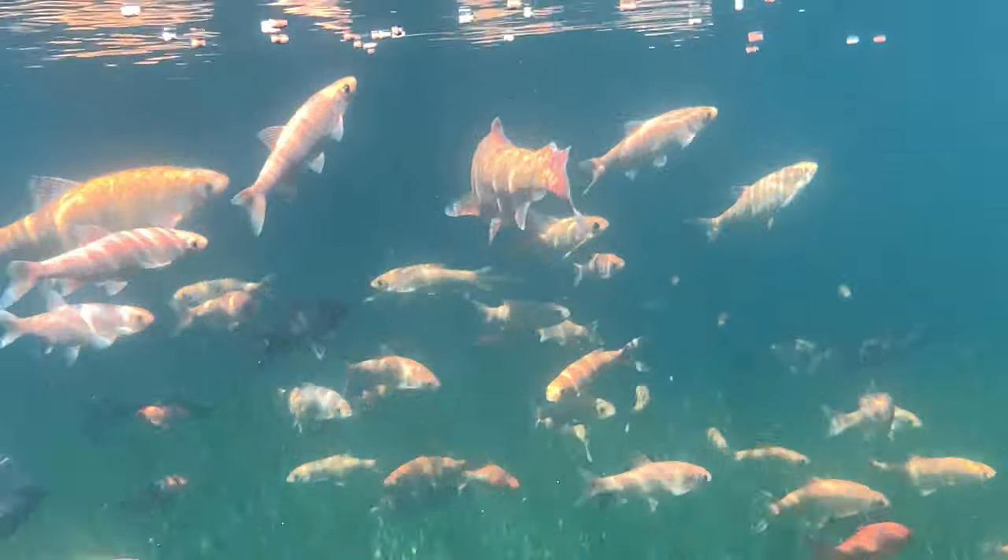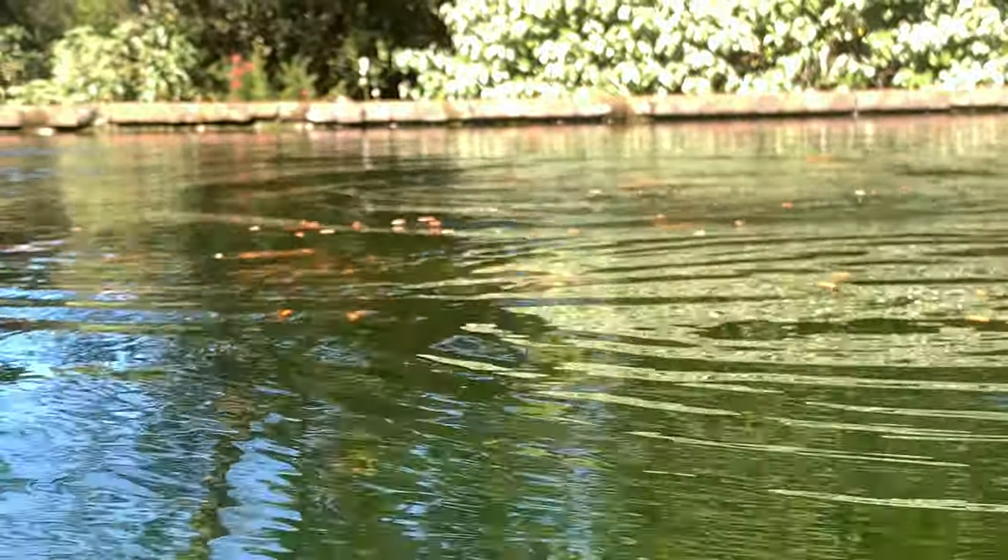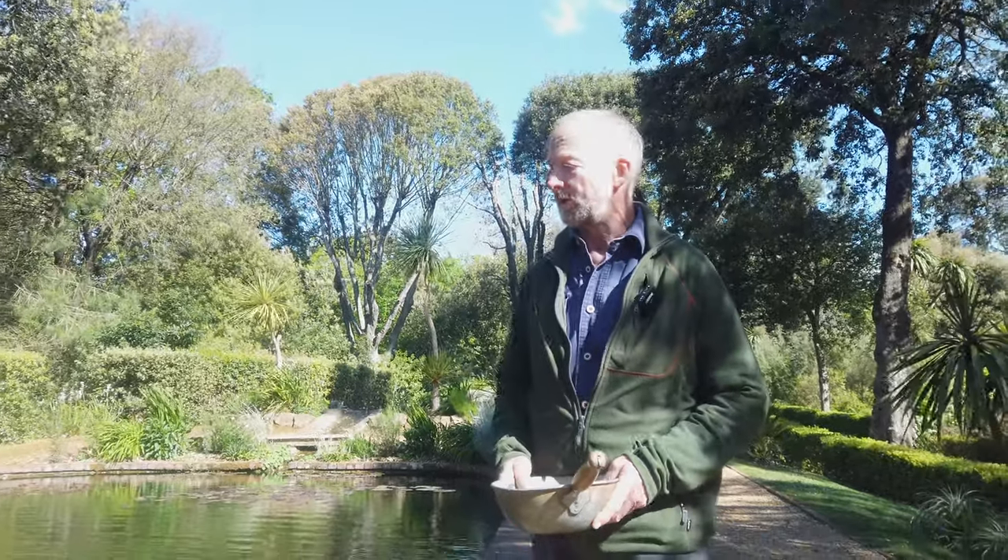It was only five degrees when I came in first of all, so it's warming up a little bit. It's quite a chilly north wind, really cutting across the garden today.